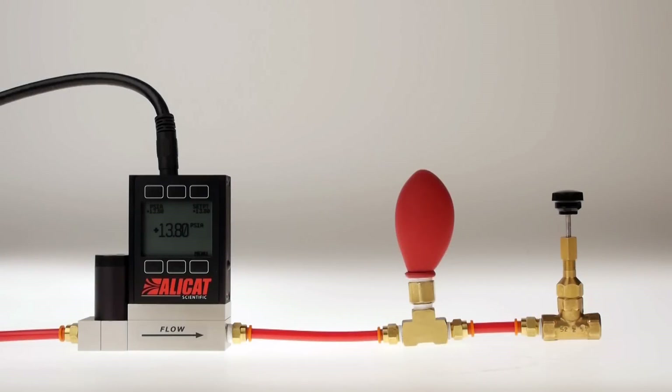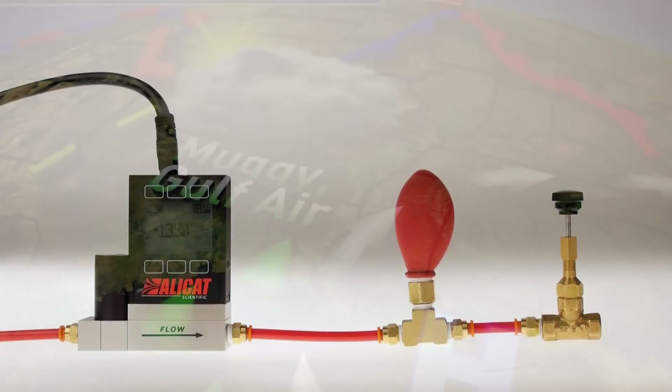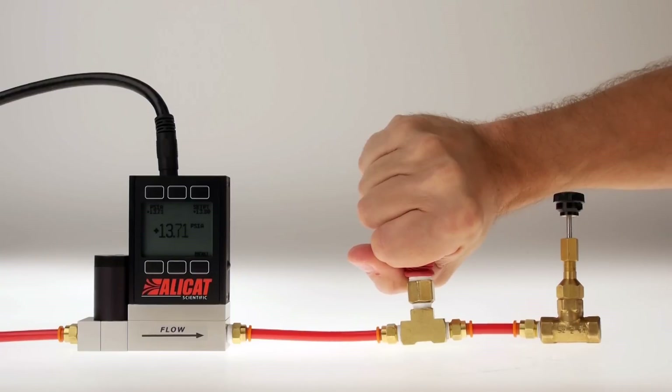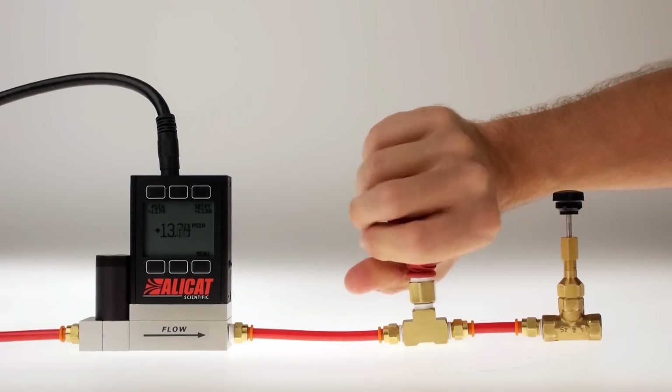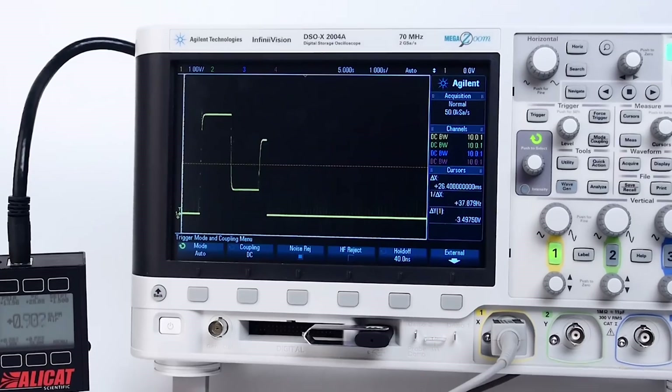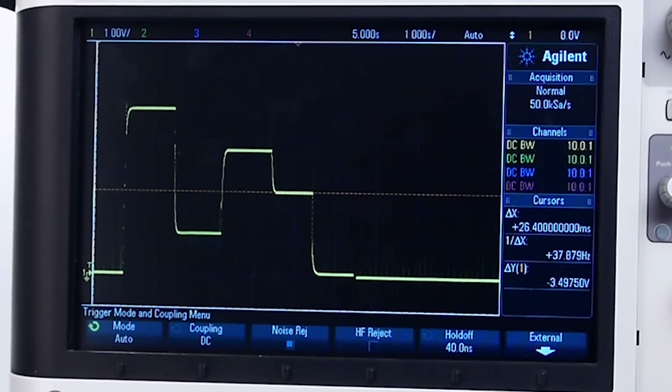This absolute pressure controller maintains a constant pressure no matter how quickly the environment is changing. The proportional valve continually reacts to pressure changes at 1,000 times per second. This high-speed cycle allows set points to be achieved within 50 milliseconds and maintained regardless of external influence.